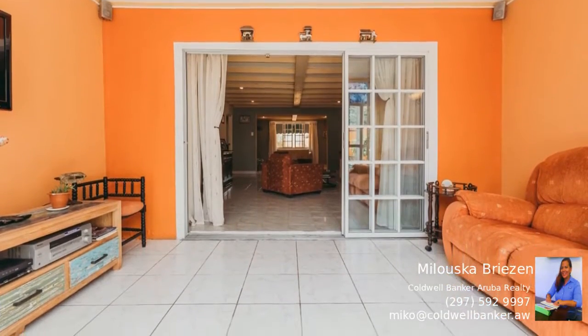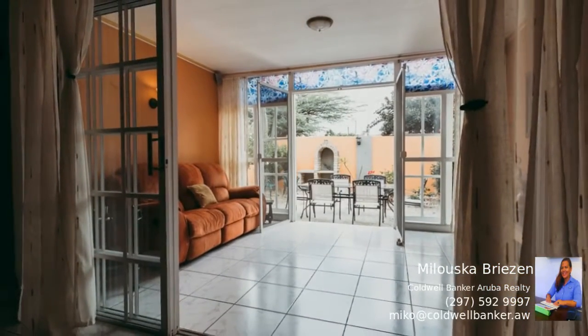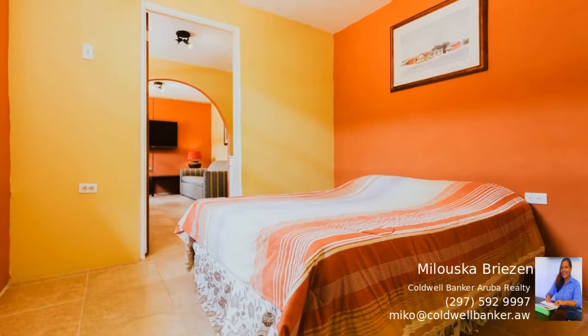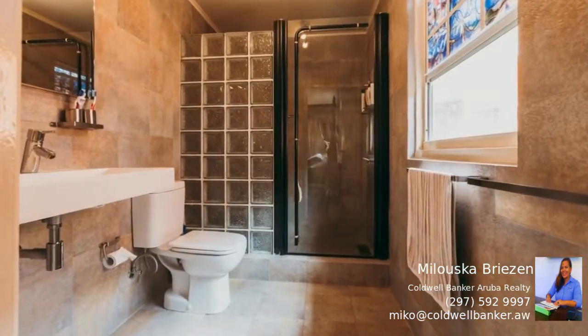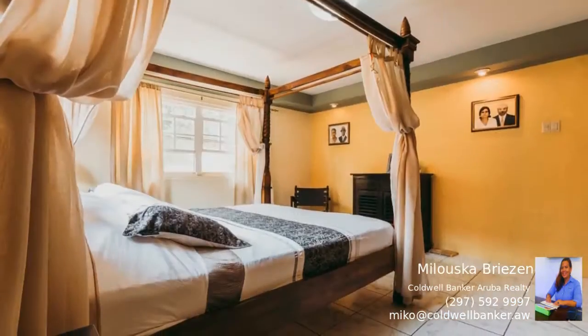The entrance to this home leads you into a cozy foyer which guides you to the living area and closed back porch area. On one side of the house you have two bedrooms and two bathrooms, one of which is the master suite. In the hallway you will see a bathroom and the second bedroom, and on the other side you have the dining room and open kitchen with breakfast bar.